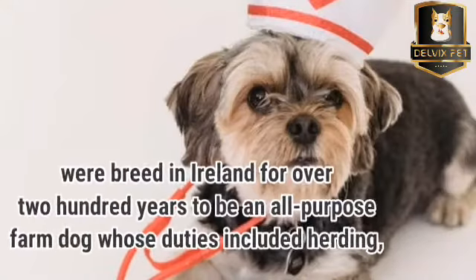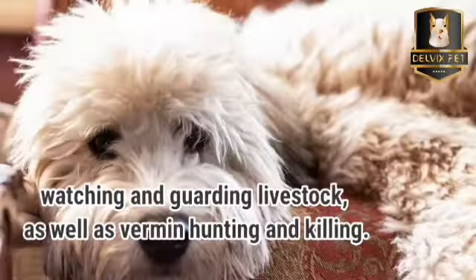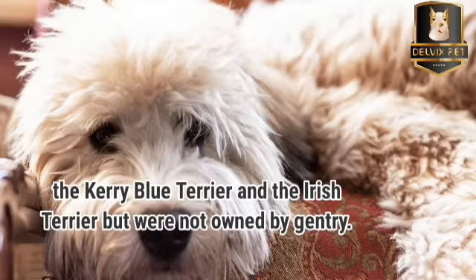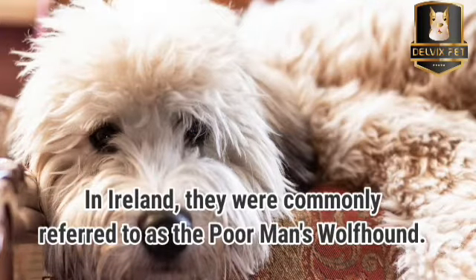Irish soft-coated Wheaton Terriers were bred in Ireland for over 200 years to be an all-purpose farm dog whose duties included herding, watching, and guarding livestock, as well as vermin hunting and killing. They share a common ancestry with the Kerry Blue Terrier and the Irish Terrier, but were not owned by the gentry. In Ireland, they were commonly referred to as the Poor Man's Wolfhound.